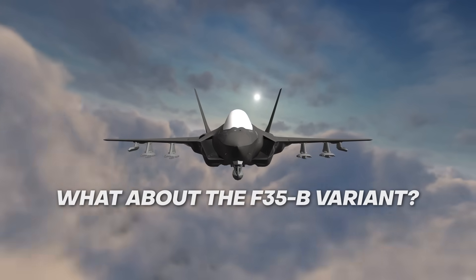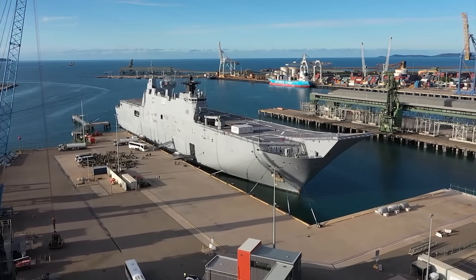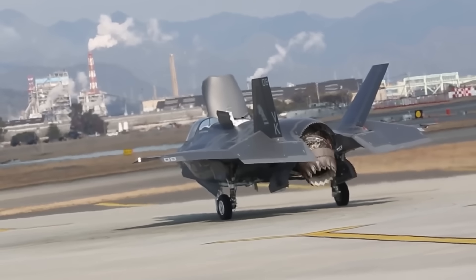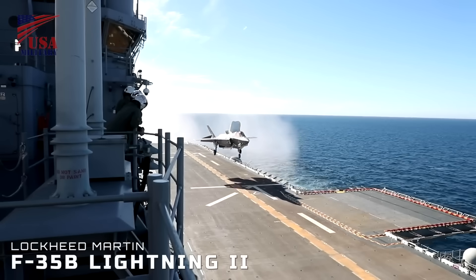The F-35B factor. Peter Dutton has indicated that the plan for the additional F-35s is for them to be the same A variant as Australia's existing 72 planes. However, another option would be to look at acquiring 28 B variants, which we could modify our two Canberra-class amphibious ships to operate — essentially giving Australia mini aircraft carriers. The F-35B is a short takeoff and vertical landing variant, which sacrifices about a third of its fuel capacity for a lift fan. This option was briefly examined in 2014 but judged too expensive and not worth the cost of modifying the Canberra-class ships.